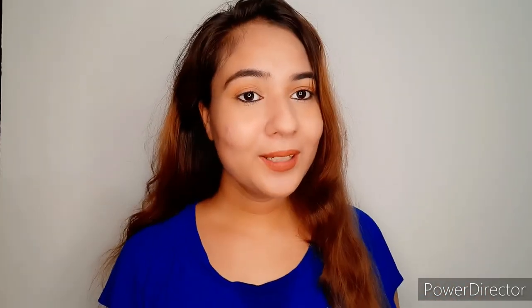Hello everyone, welcome back to my YouTube channel, it's Ruchi here. I hope you all are doing good. So guys, today I am going to share a product review — an eyeliner review.